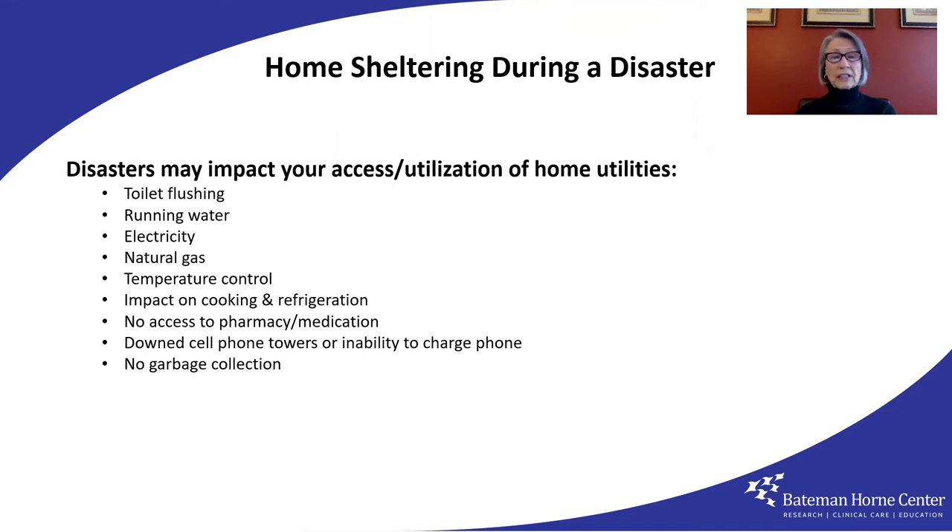That could mean no flushing toilets or safe tap water. No electricity or natural gas for temperature control, cooking, refrigeration, computer, and lighting. No access to your pharmacy or doctor. No television or desktop computer. No easy way to communicate. No garbage collection. It's kind of sobering, isn't it, for everyone involved — but it is especially so for those of us who are vulnerable because of health and age.